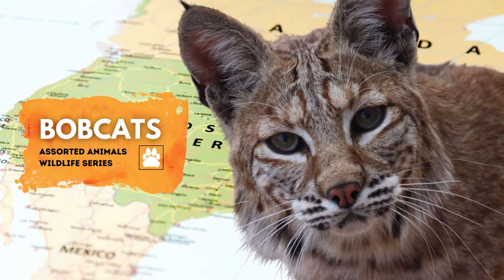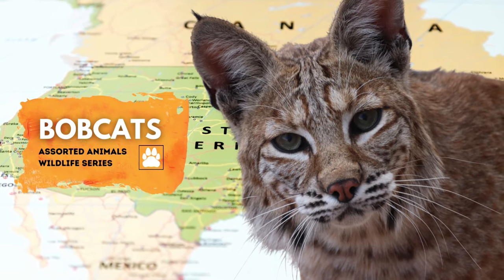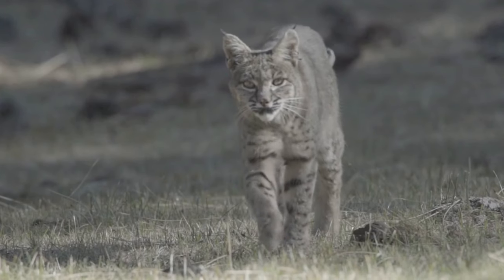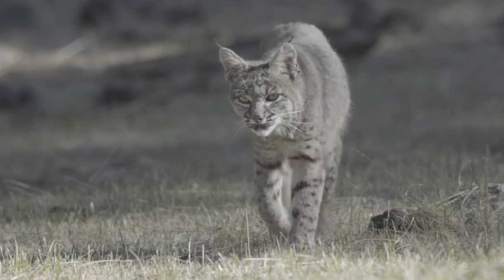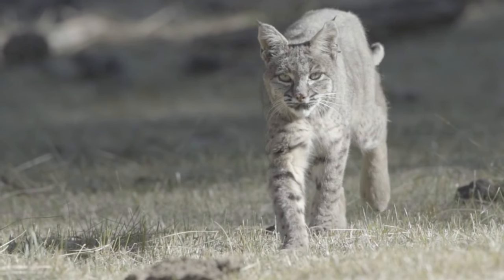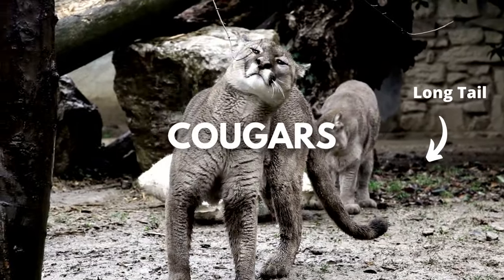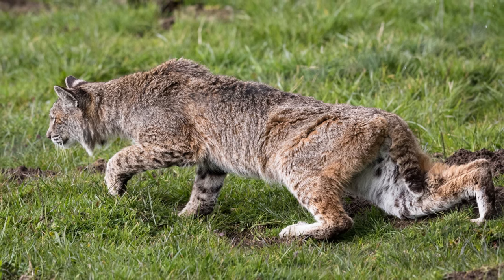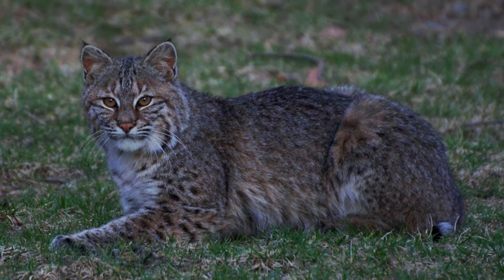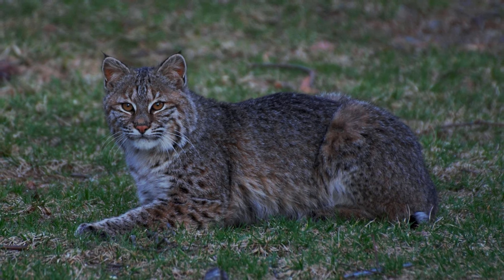Bobcats — one of nature's most elusive creatures. They occupy many parts of North America and can even be found as far south as Mexico. Bobcats are extremely adaptable and thrive in many regions, landscapes, and territories. They are called bobcats because they have a short bobbed-looking tail, around five inches in length. Most wild cats have long tails that help them balance, but bobcats hunted mostly in open fields and did not evolve to have a longer tail.